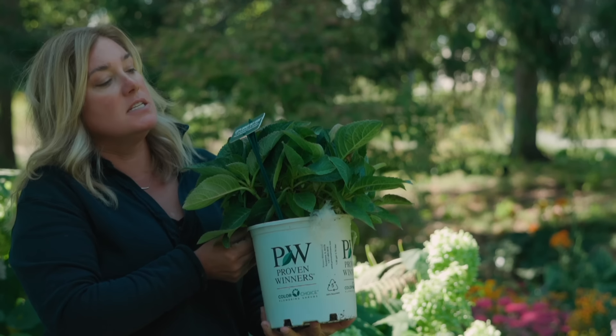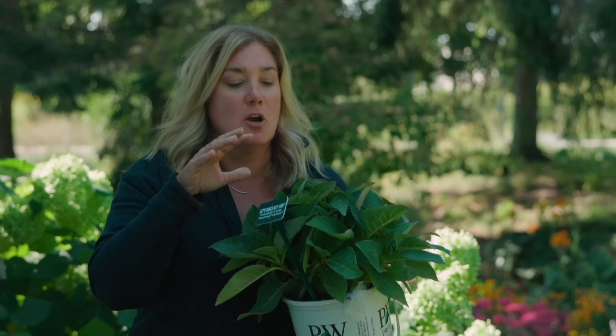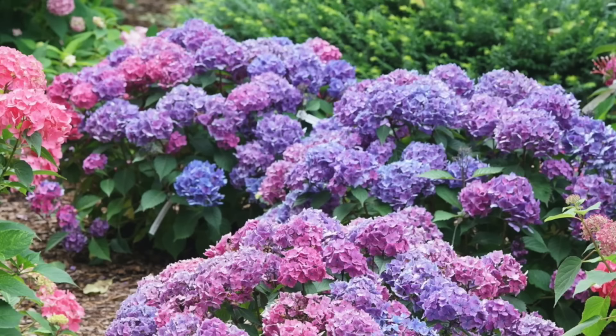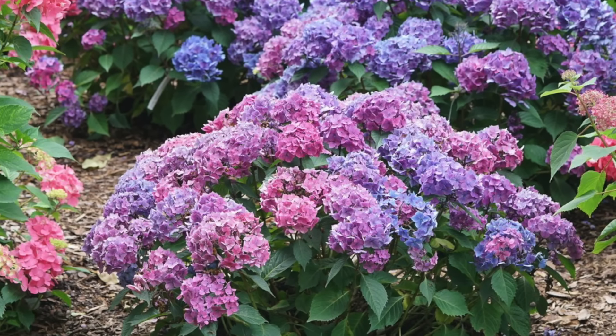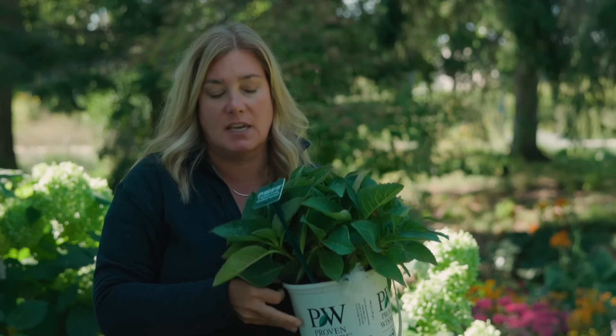The last one I want to show you is quite interesting: Let's Dance Sky View from Proven Winners. This is a macrophylla and serrata cross — so without even looking at a patent I can tell you they were looking for the flowers of a macrophylla with the bud hardiness of a serrata. The goal was a truly remontant plant — flower after flower after flower — and what I've seen from this in their trial garden suggests that is indeed the case.